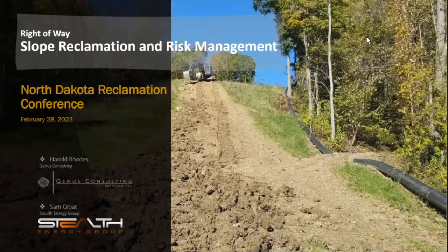I'm Sam Crote. Like Greg said, I work for Stealth Energy Group in Williston. We're going to talk to you today about slope reclamation, steep slopes, and risk management with that.